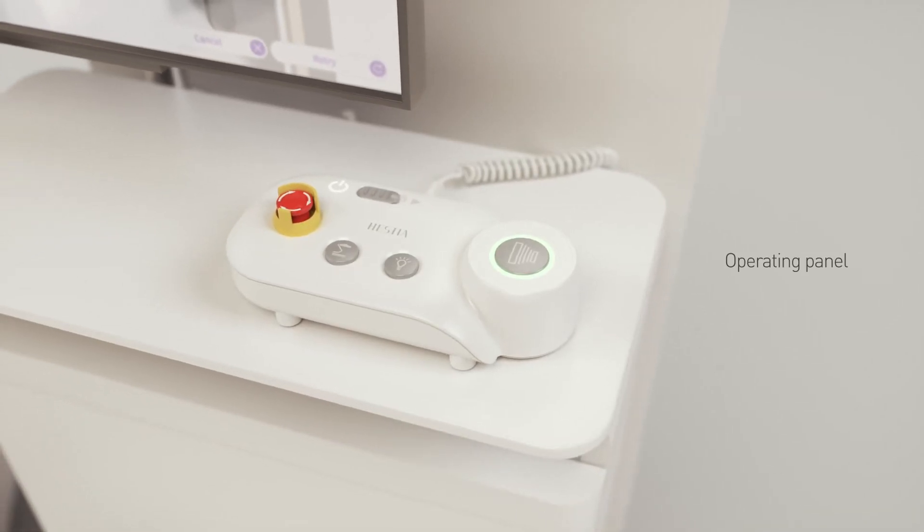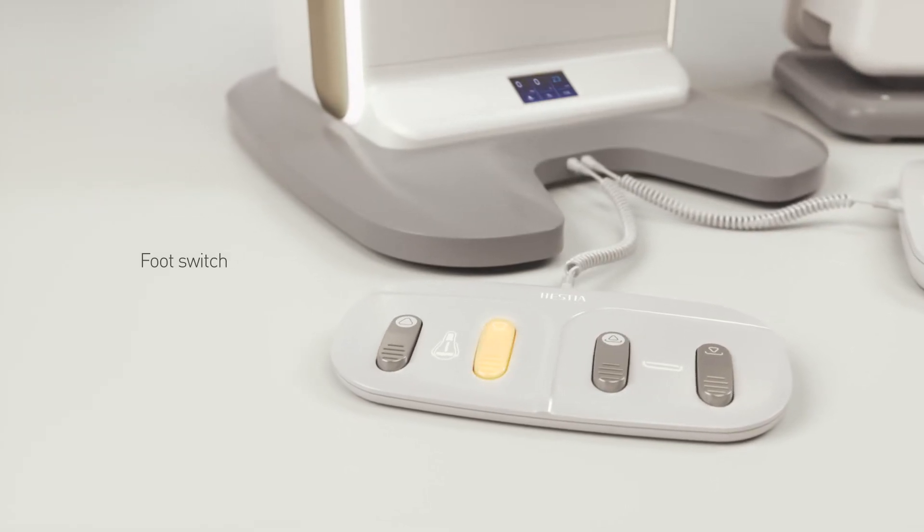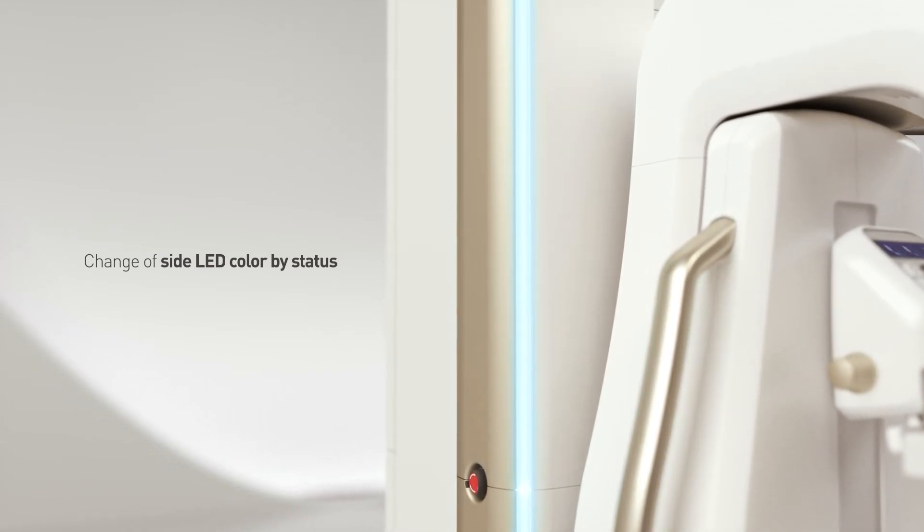Hestia allows users intuitive and convenient controls. Hestia's side LEDs give you its status by colors.